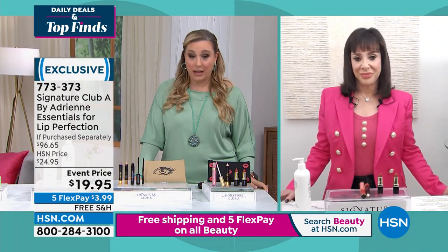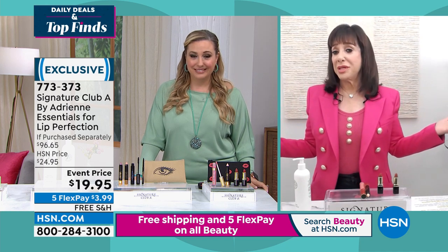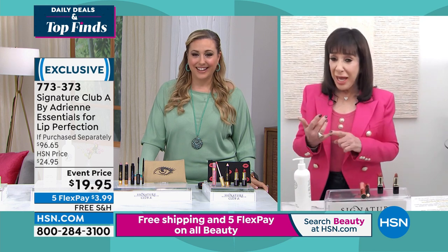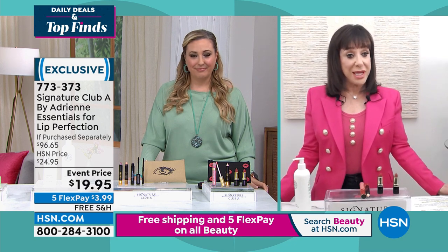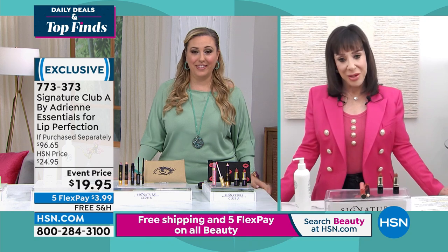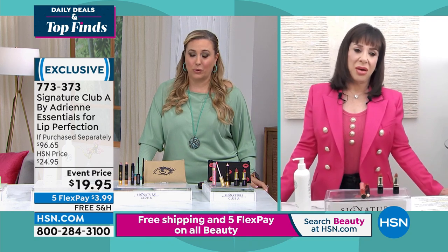If you're grabbing the lip perfection, remember: $3.99, five interest-free payments, total $19.95. Adrienne, I don't know how anyone can match what you've done today — it's impossible. Thank you, Helen. I love my customers. I have the longest running cosmetic and skincare line at the station. I come out of stores like Saks and Bloomingdale's and Macy's and I just love being on HSN. We love having you — lucky to have you. Thank you so much, and you look gorgeous as always.